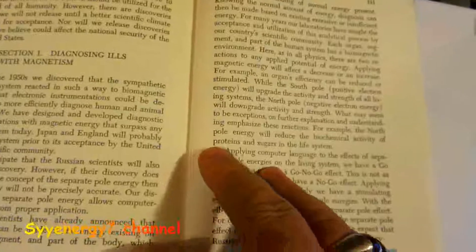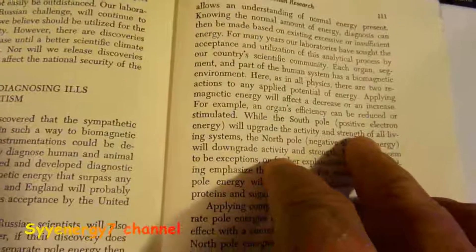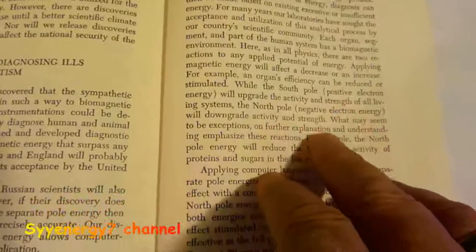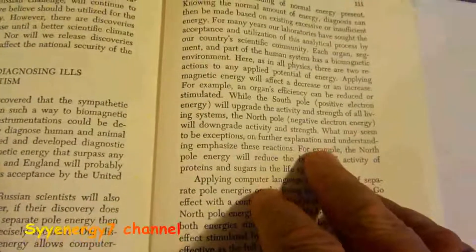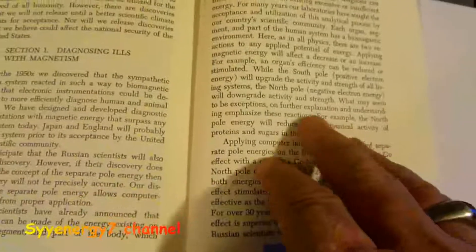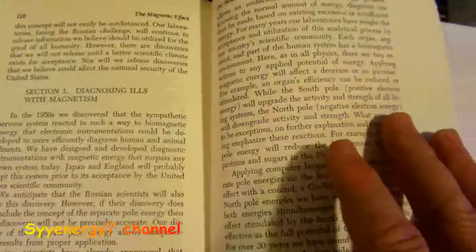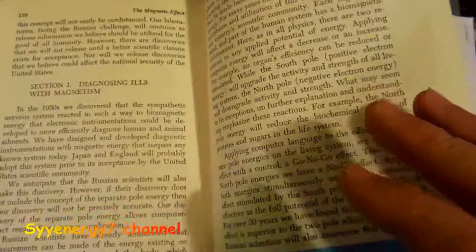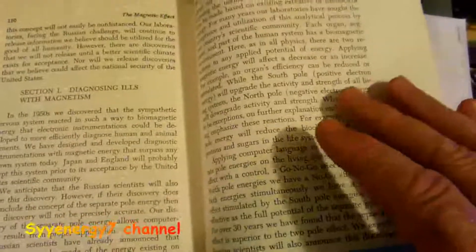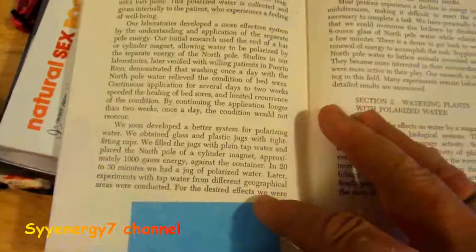They talk about it with the south pole — the south pole is positive electrons, so that's their positive. The north pole is negative electrons. Normally you want to use the north pole for about 98% of the things you use it for, because the south pole will cause indiscriminate growth, which is a problem.